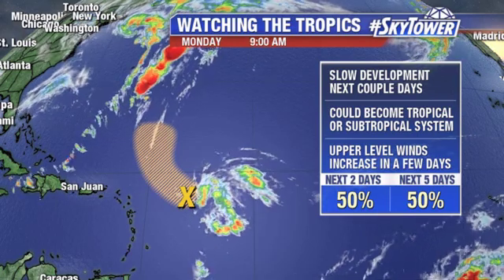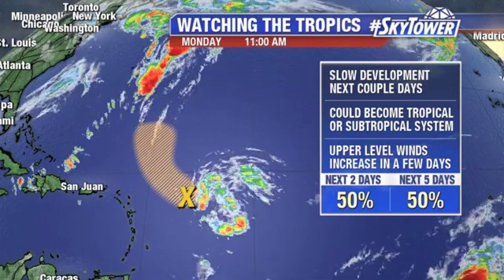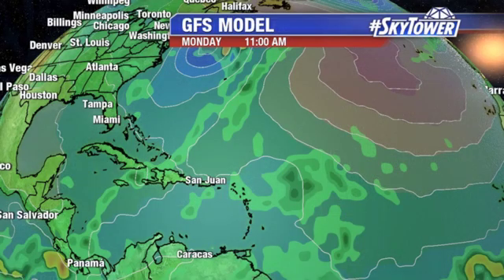The wind shear will start to pick up over this system — the increase in the upper-level winds — and eventually a cold front working its way off the east coast of the U.S. will be moving out into the Atlantic. It will basically just merge with that cold front, and that would basically be the end of its chances of actually doing anything.